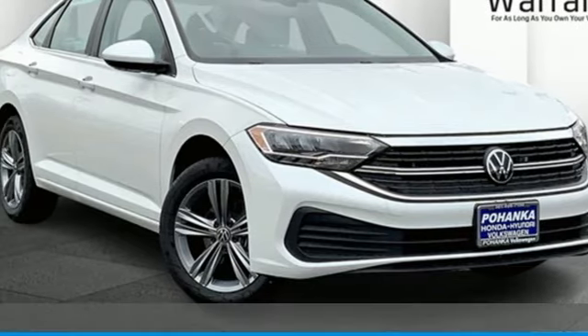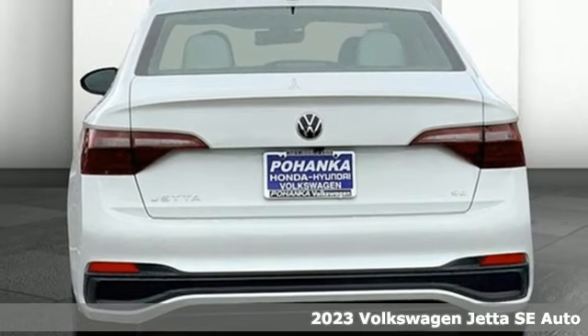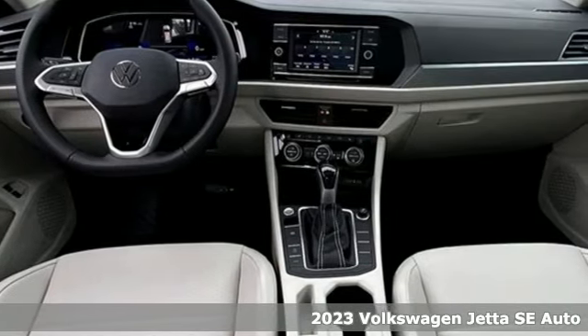It's a new 2023 Volkswagen Jetta. German-engineered style, performance, and precision come together to create the perfect compact sedan.